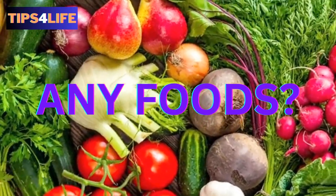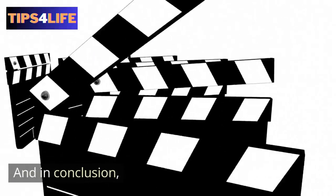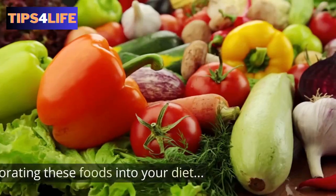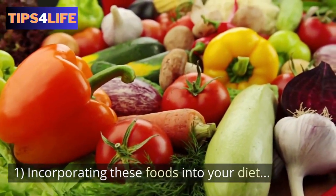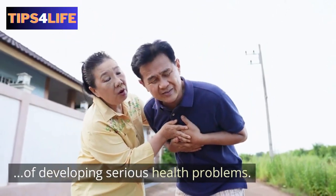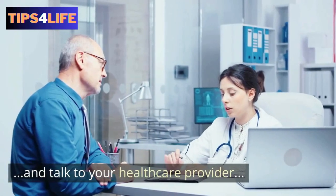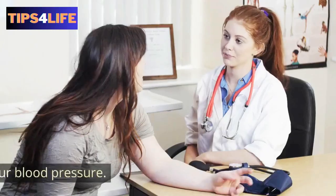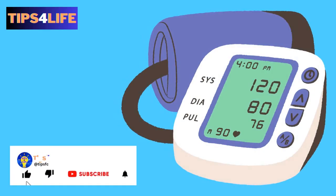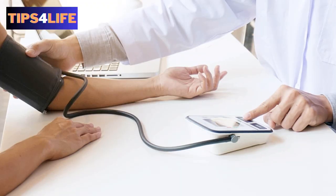Do you have any foods to add to the list? If you do, feel free to add them in the comments section below. In conclusion, always keep in mind that incorporating these foods into your diet can help lower your blood pressure and reduce your risk of developing serious health problems. It's important to maintain a healthy balanced diet and talk to your healthcare provider about any concerns you may have about your blood pressure. If you find value in this video, like the video, and remember to subscribe and hit the notification bell so you get notified of new uploaded videos on this channel. Thank you for watching.